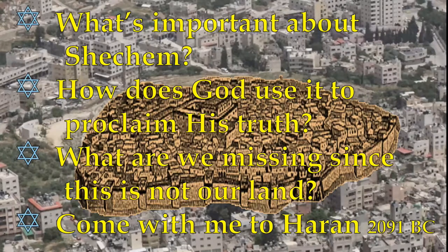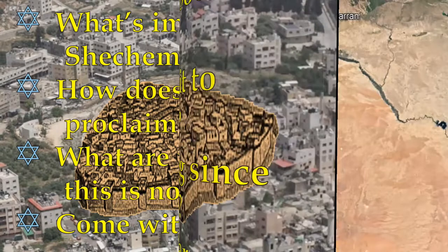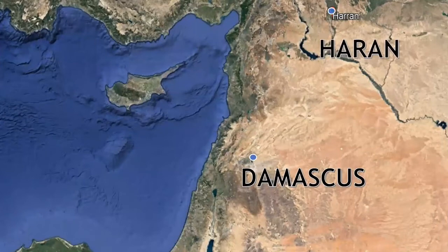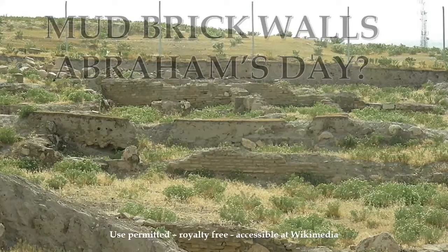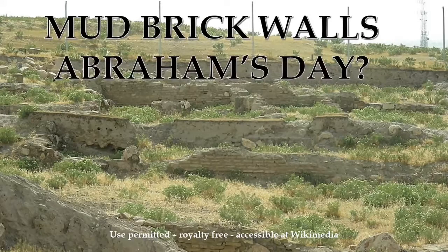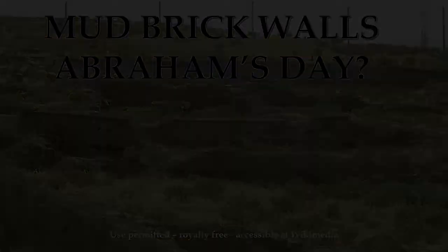Come with me to Haran — to Haran in 2091 BC. Haran is located in ancient Babylon. We're actually looking at mud bricks that are probably dated to Abraham's day; he would have been here in 2091 BC. And it just so happens that for Abraham, something extraordinary happens to him at Haran — God speaks to him.